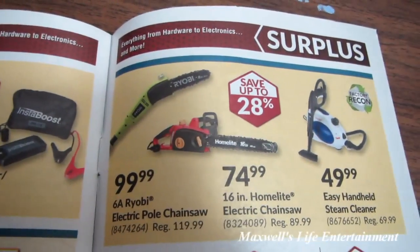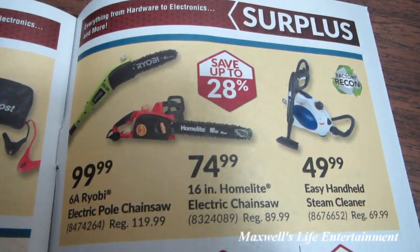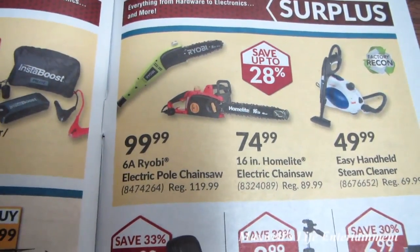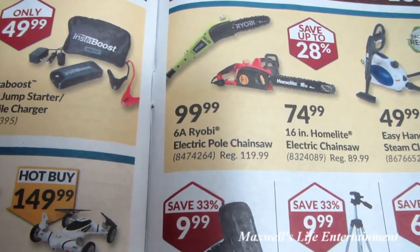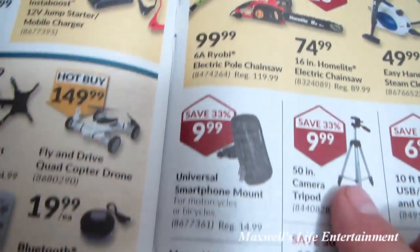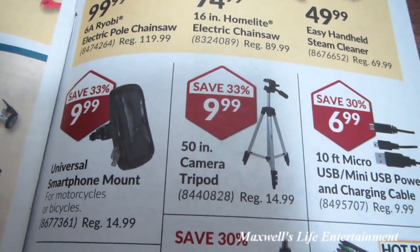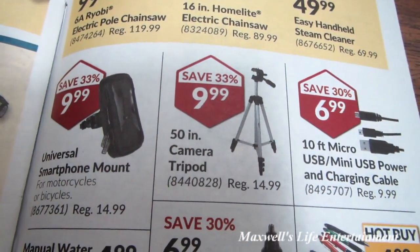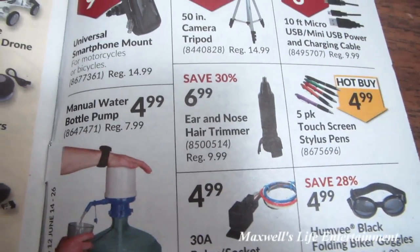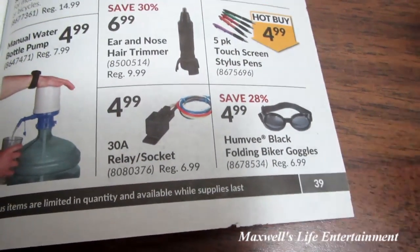Factory-recon easy handheld steam cleaner for $49.99. 16-inch home-light electric chainsaw for $74.99. 6-amp Ryobi electric pull saw for $99.99. Universal smartphone mount for $9.99. 50-inch camera tripod for $9.99. Ear and nose hair trimmer for $6.99. Humvee black folding biker goggles for $4.99.